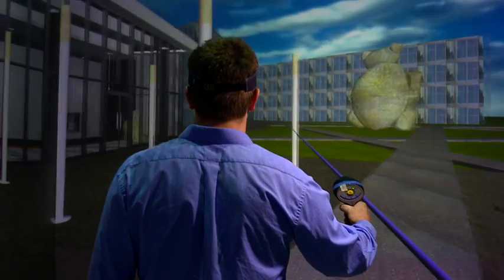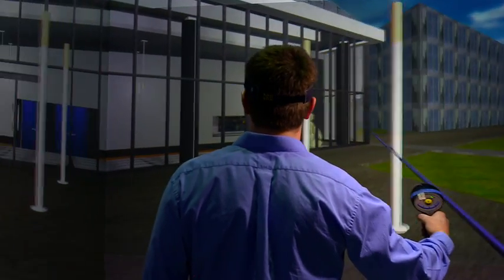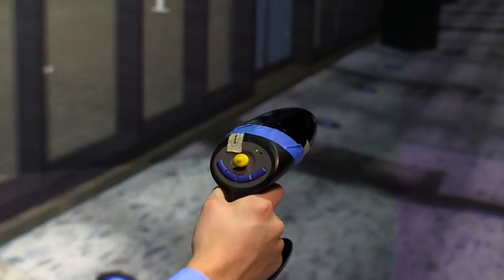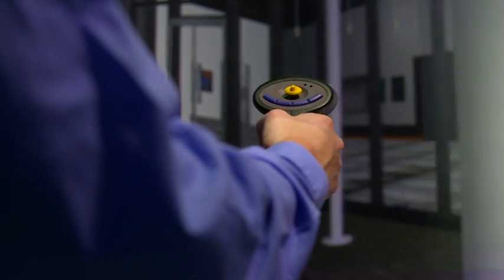It's completely 360-degree immersive, and it can generate 3D images anywhere in the space that the user looks at. The user wears 3D glasses and a tracking system so that the computer knows where the user is, and you're using a 3D input device to control the environment.